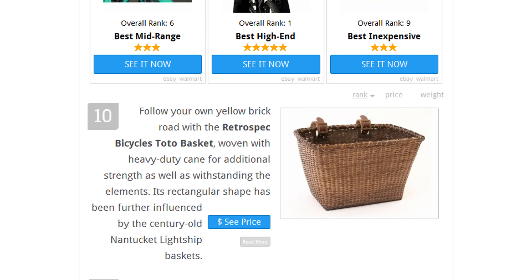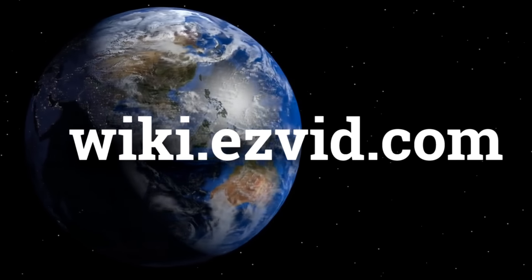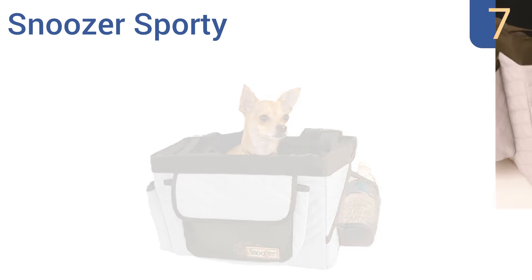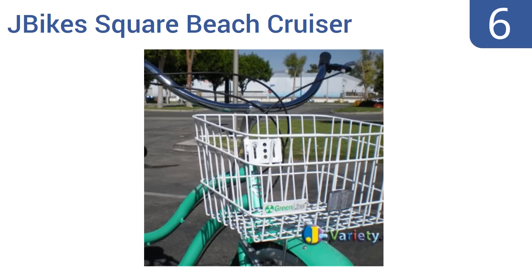At number seven, take your cat, small dog, or even your iguana for a ride in the Snoozer Sporty Bike Basket. Its removable pad and chin rest are designed to keep your furry friend relaxed and comfortable, while its front pockets provide convenient storage for treats and mobile devices. It features an angled side slot for a water bottle and an easy-to-clean microfiber material, but it does tend to wobble a bit.